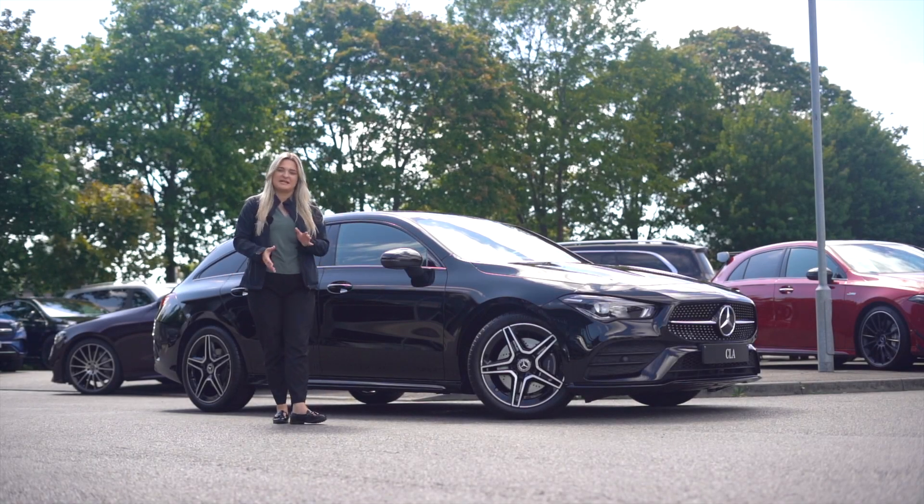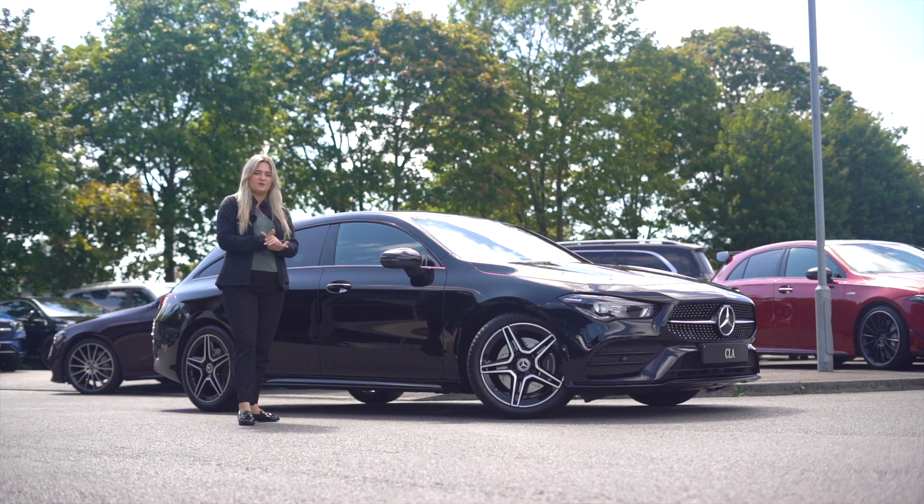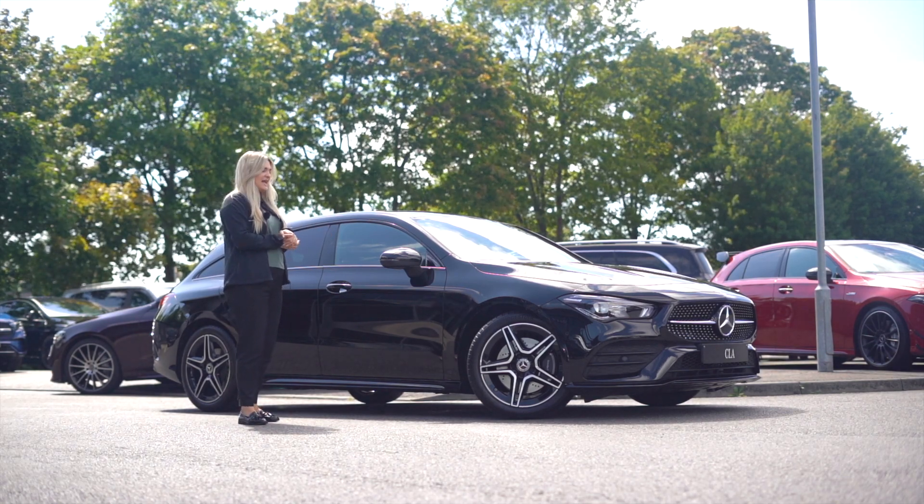Hi, my name is Danielle. I'm here from Mercedes-Benz Taunton and I'm here today to showcase to you the CLA 200 AMG Line Executive in Cosmos Black.